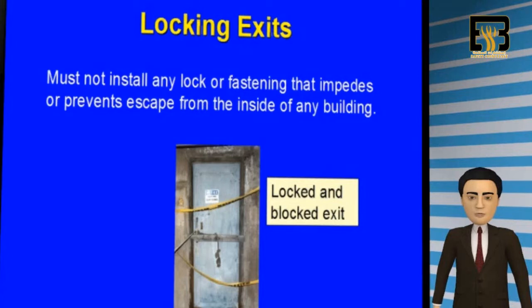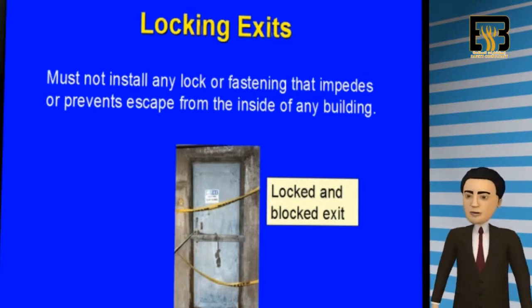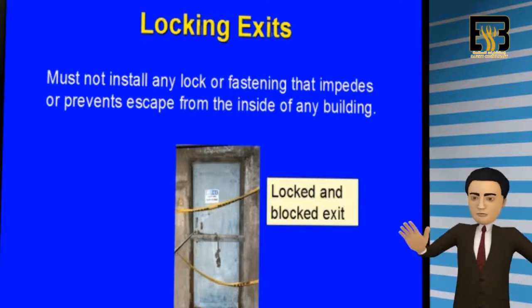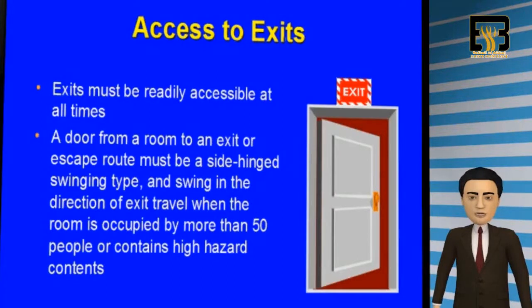It is important to understand that you must never install any locks or fastening devices that will prevent employees from escaping the building from the inside. Chains, locks, or barricades blocking the exit door is a violation of fire codes and an OSHA violation. Please remember that all exits must be readily accessible at all times.